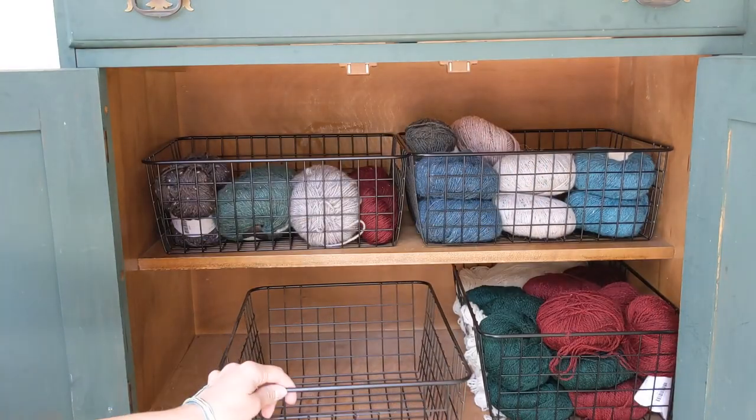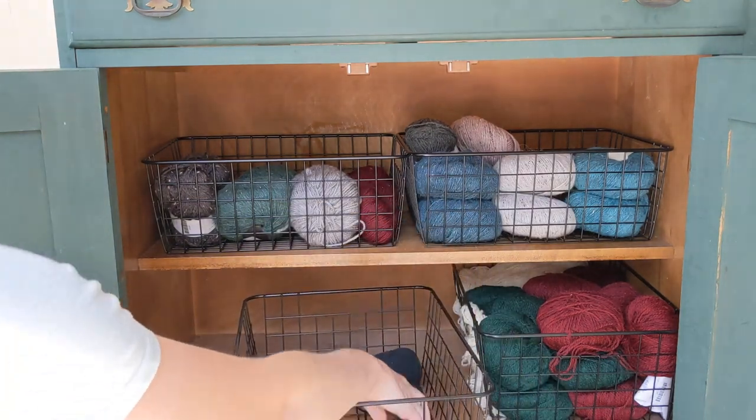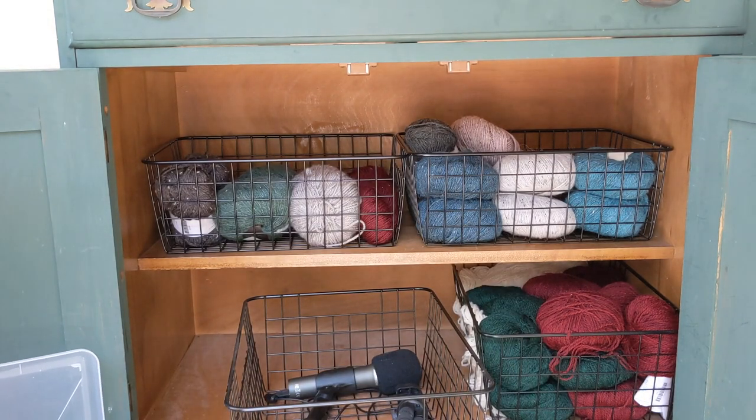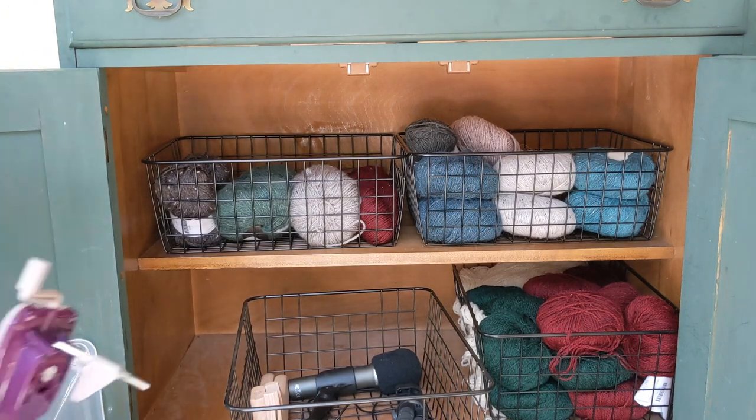One last thing that used to live in my dresser is everything I need to film and take photos of my knitting. Knitting photography is so much fun for me. I'm also keeping a few knitting accessories like my ball winder and yarn swift right here so I don't have to search around when I need those tools.